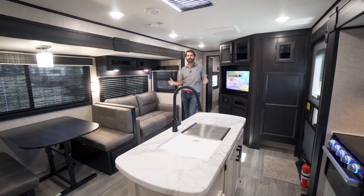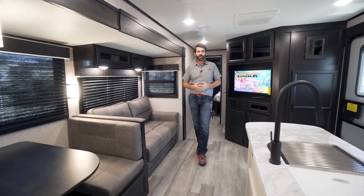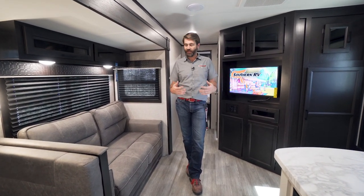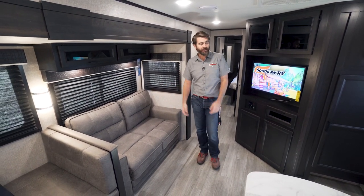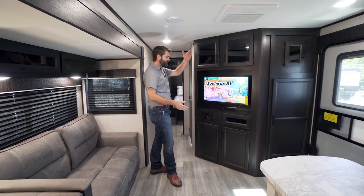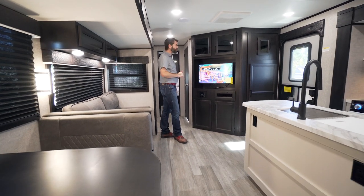It's got loads of great amenities and loads of space. Through the front entryway we have our combined living room and kitchen space. The couch, which is actually a trifold sofa that can convert into a bed, is directly across from our entertainment center. The entertainment center is canted at a 45-degree angle, which is quite nice because that projects out to the rest of the room.